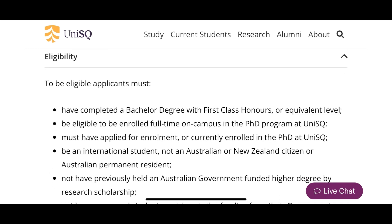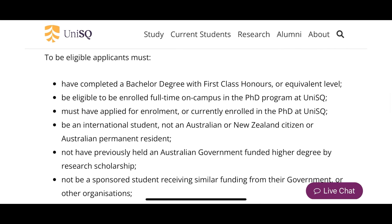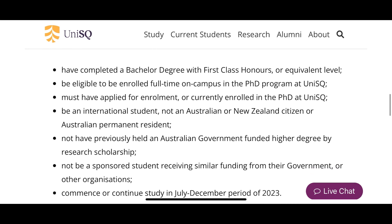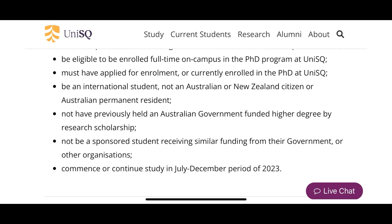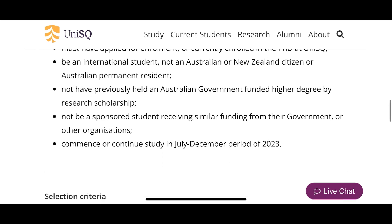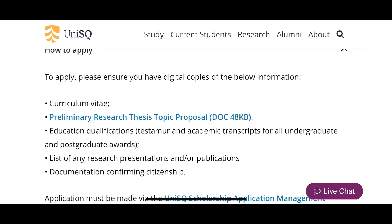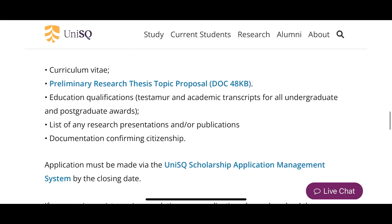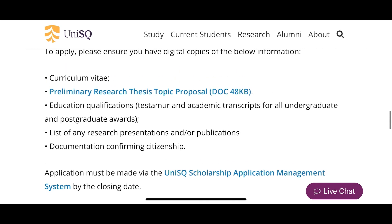The eligibility requirements: must have completed a bachelor's degree with first class or equivalent level — I like that 'or equivalent level.' Must be eligible to be enrolled full time, must have applied for or be currently enrolled in a PhD, must be an international student and not an Australian citizen, and must not have previously had an Australian government-funded higher degree by research. Once you see you qualify, how to apply: get your CV, click the link, download the document, fill it in, get your transcript, and list any publications.